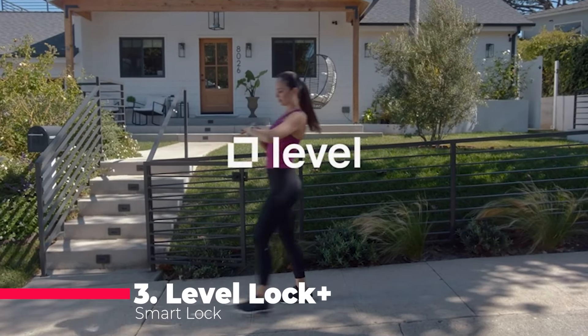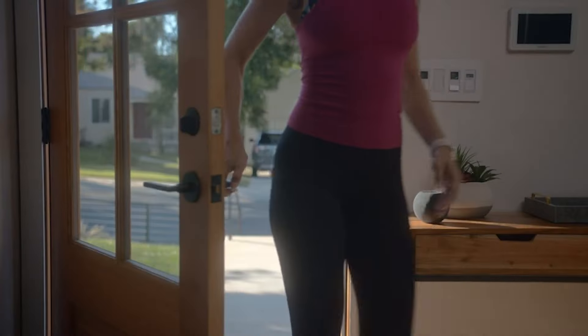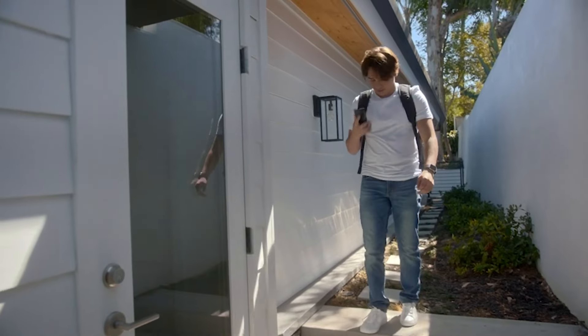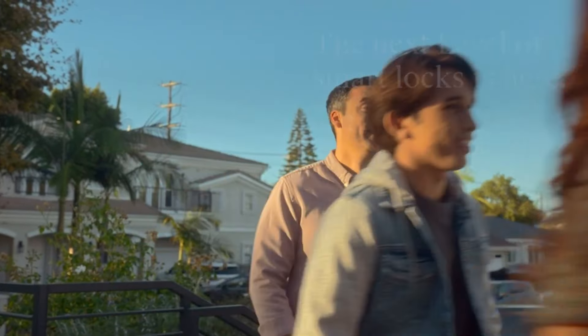Number 3 brings us the Level Lock Plus Smart Lock, an epitome of smart design. Seamlessly integrating with your existing door hardware, this discreet smart lock — available in various finishes — merges security with style. Tap to enter with Apple Home Key, use the Level Home app or keycard for keyless entry, and enjoy control from anywhere when paired with Apple Home. Crafted with 440C stainless steel, it holds the highest triple-A rating for security and durability.